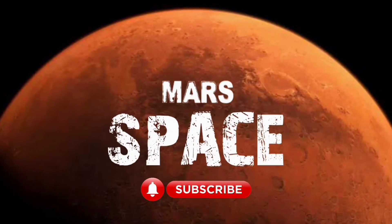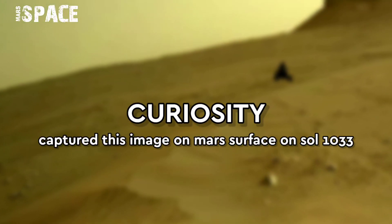Hi my dear friends, welcome back to our YouTube channel Mars's Pairs. If you are new, hit the bell icon with thumbs up and please watch till the end.